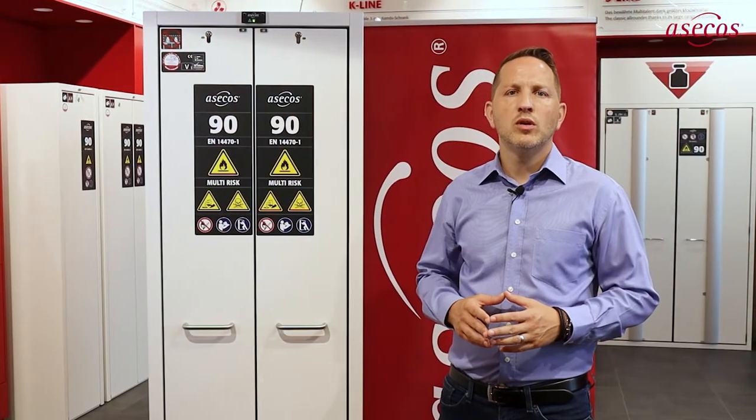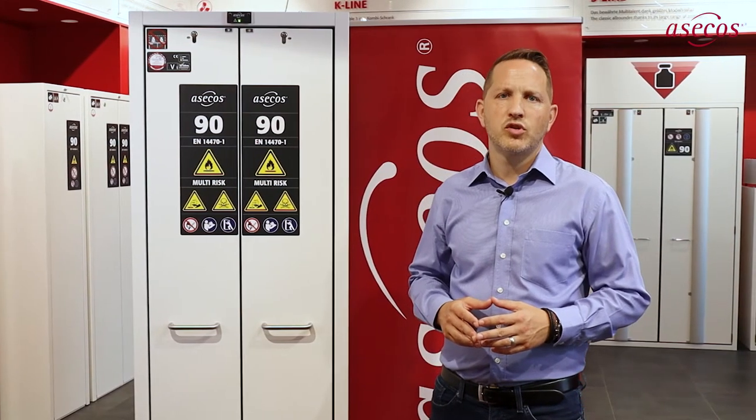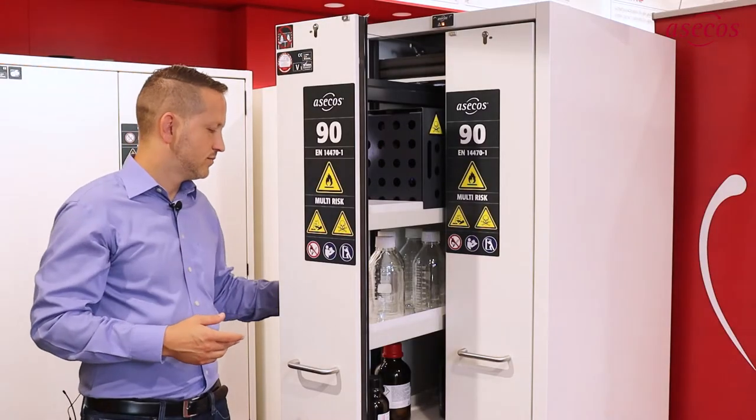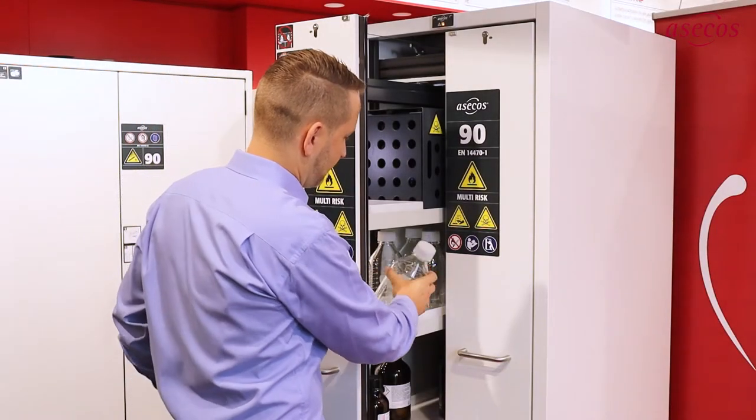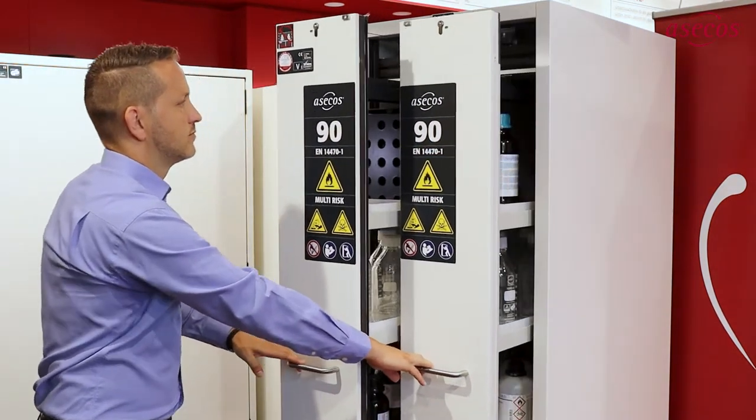For maximum ease of use and unrestricted access to all containers, the multi-risk cabinet has two vertical drawers that can be loaded and unloaded from both sides. Simultaneous opening of both pull-outs is also possible.